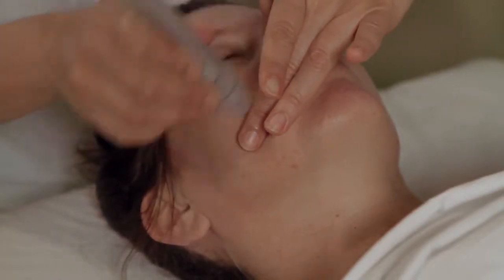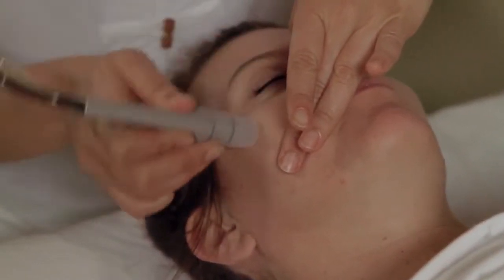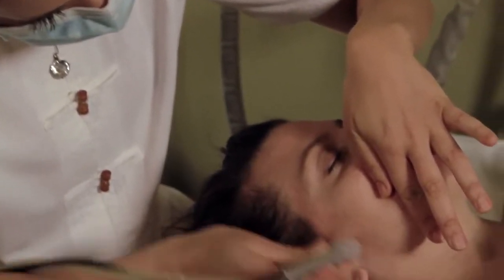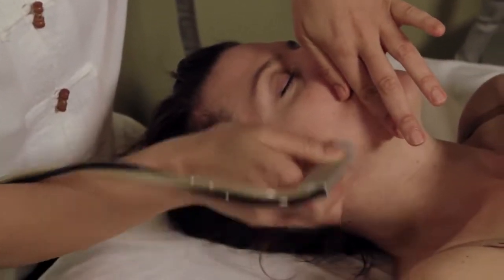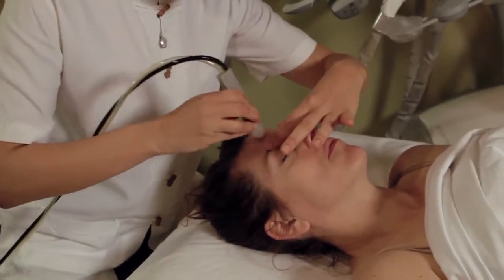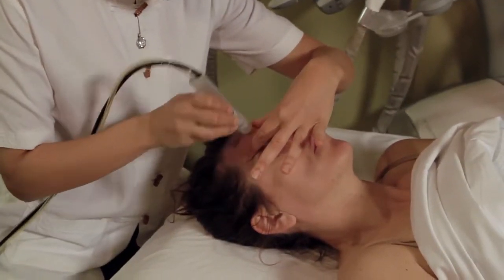Microdermabrasion is an exfoliation treatment and can be uncomfortable — it feels scratchy, like a cat licking your face — but the results make it worth it. It is excellent for acne skin, congestion, and dark spots. Our microdermabrasion machine uses organic baking soda crystals and is safe for use around the lips, nose, and eyes.